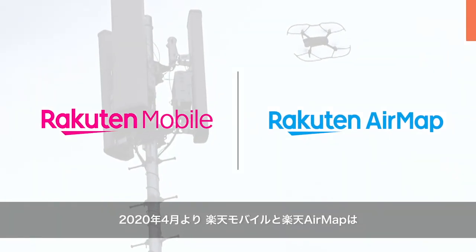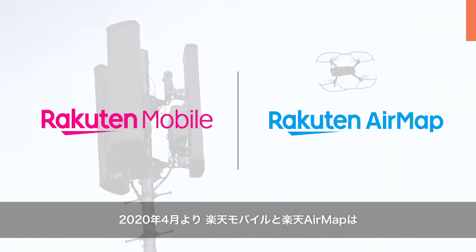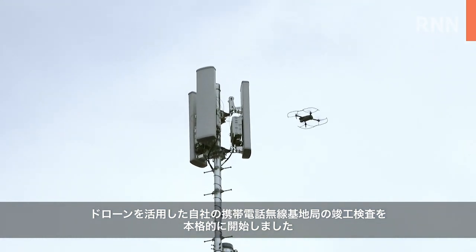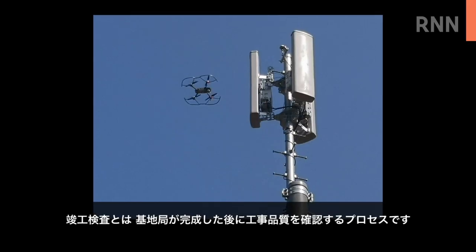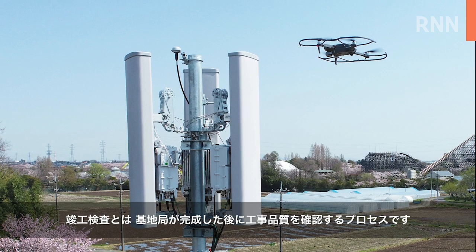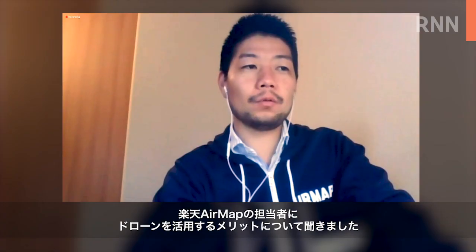From April 2020, Rakuten Mobile, in partnership with Rakuten AirMap, officially began utilizing drones to conduct completion inspections of base stations for its mobile network. Completion inspection is the process of inspecting construction quality upon completion of base station construction. We asked the Vice President of Rakuten AirMap about the benefits of drone audit.